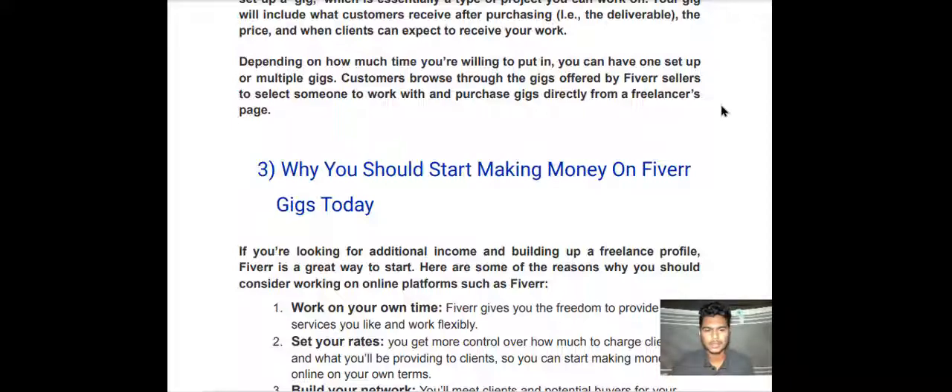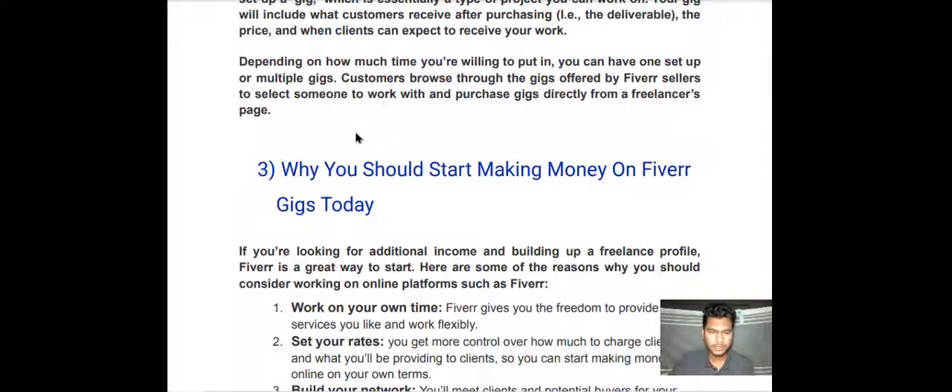You can have one set up or multiple gigs. Customers browse through the gigs offered by Fiverr sellers to select someone to work with, and purchase gigs directly from a freelancer's page.